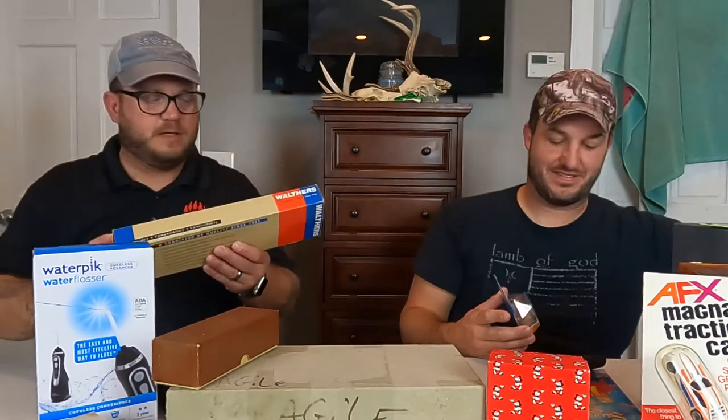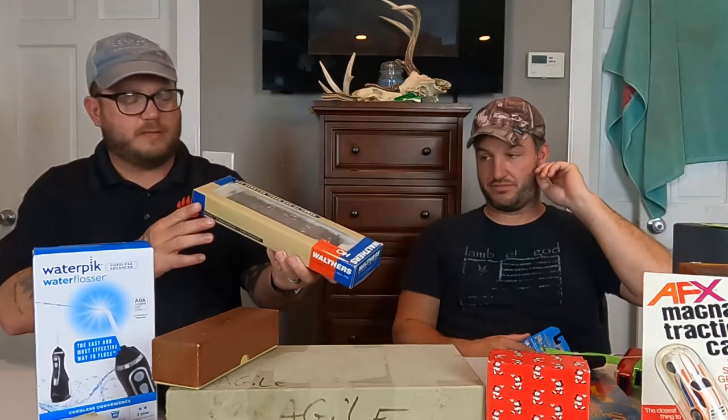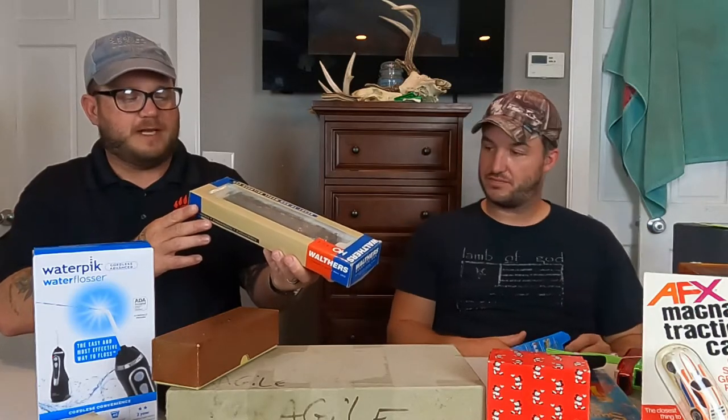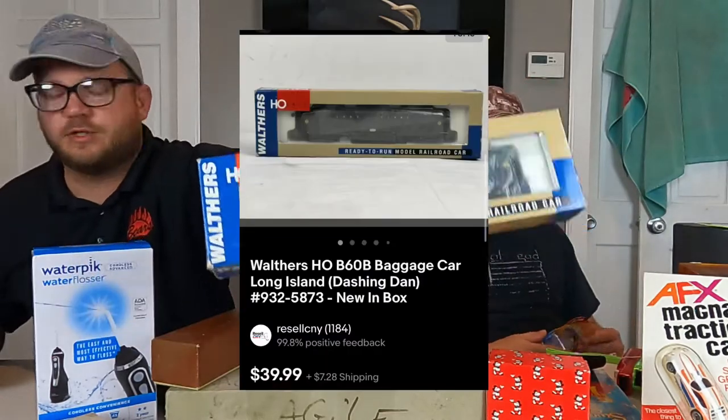This next one here — this is the Long Island Express. This is a Walther's, number 932-5873, a dining dash baggage car. This one sold $40 plus shipping.